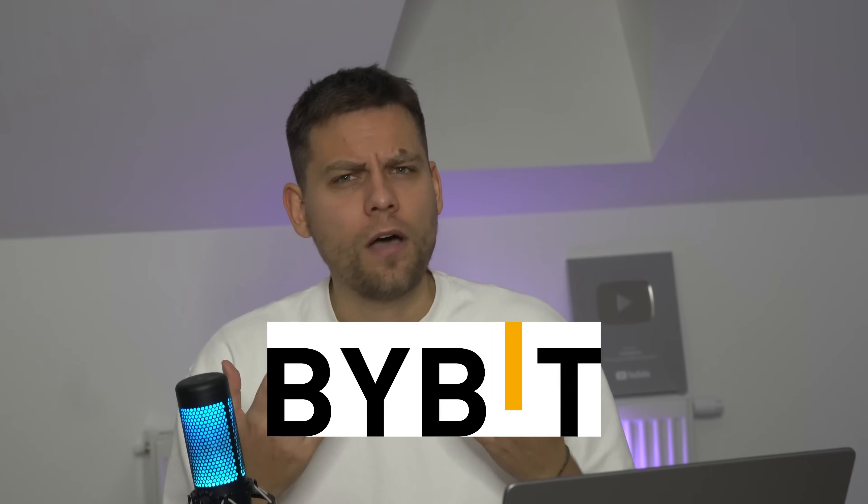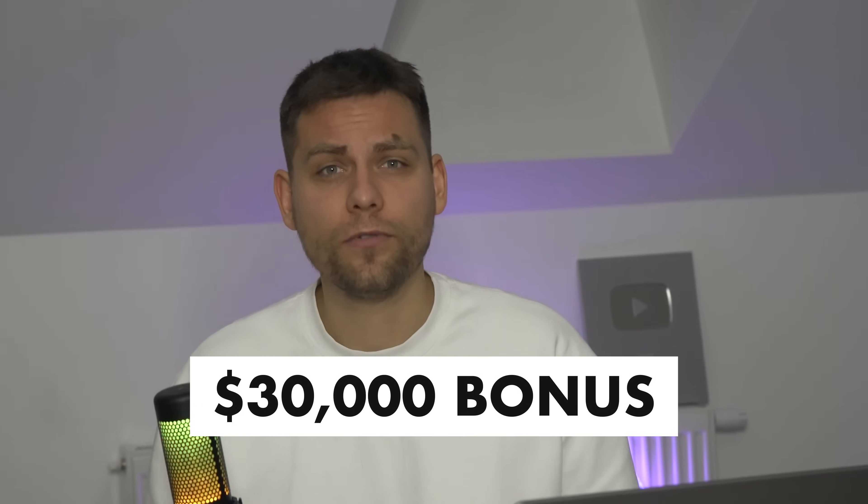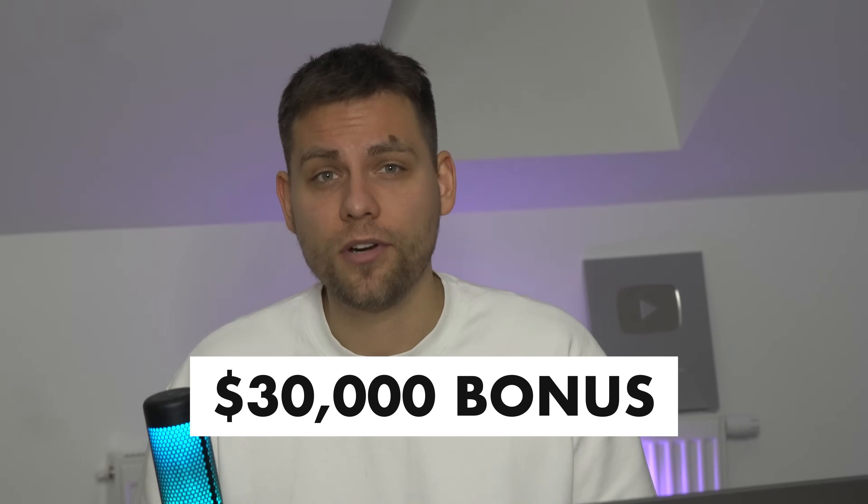Hello everyone, this is TradingFace. In this video we will provide a step-by-step guide on how to register and get verified on the Bybit exchange. I will also share information on how to receive a bonus of up to $30,000 by registering through our link. Let's get started.